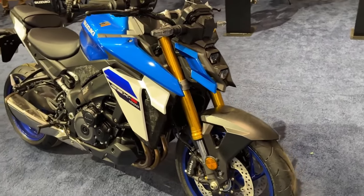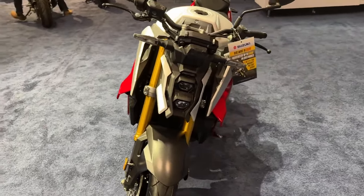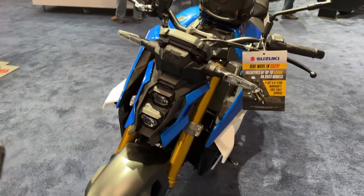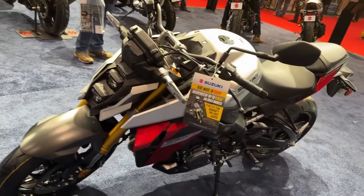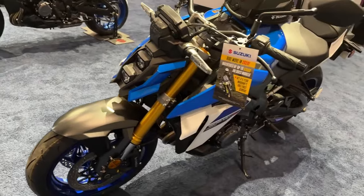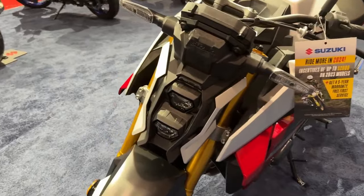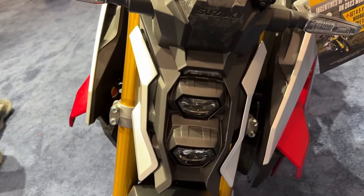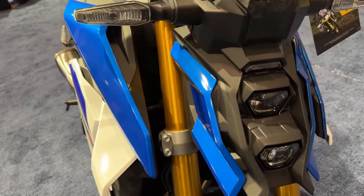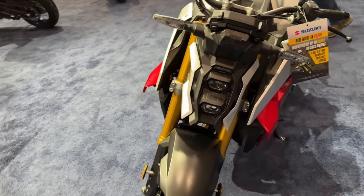Introducing the 2024 Suzuki GSX-S1000. The 2024 GSX-S1000 remains the performance standard for naked sport bikes by providing superb controllability, agility, and power for an exciting and rewarding riding experience, while complying with worldwide emissions standards. The long-stroke GSX-R1000 engine and nimble chassis, combined with sharp, angular styling, established the GSX-S1000 as a naked street fighter, ready to turn heads and own the streets.